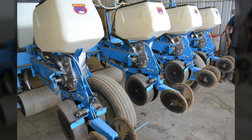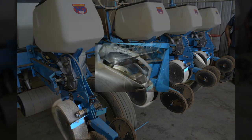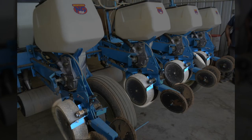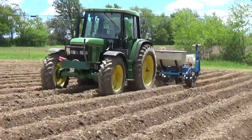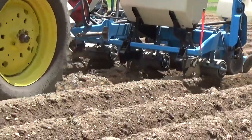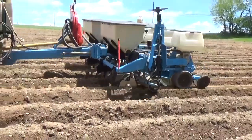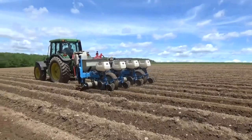Seeding is done with a four-row Monosem NG Plus vacuum seeder. Let's look at some of the major components of this seeder. The seed hopper is the white container on the top. There are precision cast aluminum vacuum meter housings with stainless steel seed discs. There are also depth gauge wheels as well as rubber V closing wheels. When set up right and customized based on soil conditions and seed size, you should see good seed separation out of the hopper and into the soil, precise seed spacing, proper depth of seed in the soil, and good seed-to-soil contact for germination.